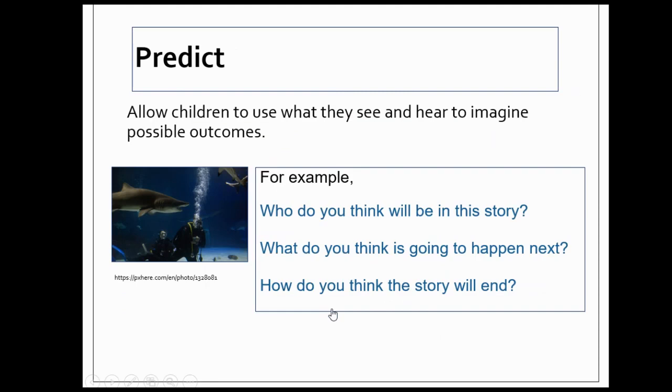Now let's look at some specific types of open-ended questions. Good readers predict, so you want to ask questions that allow children to use what they see and hear to imagine possible outcomes. For example: "Who do you think will be in this story?" "What do you think is going to happen next?" "How do you think the story will end?"